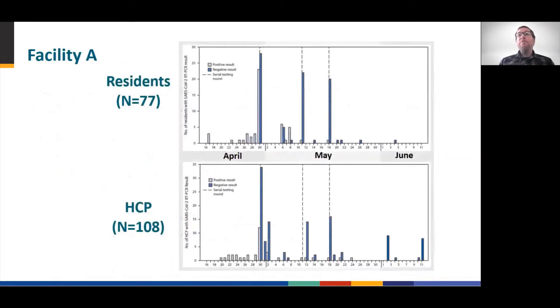Here are the epi curves for Facility A residents and healthcare workers. You can see several cases identified prior to facility-wide testing on April 30th — these are the individuals whose positive results triggered the outbreak response by the Department of Health. The serial testing beginning April 30th uncovered a much larger outbreak at Facility A.